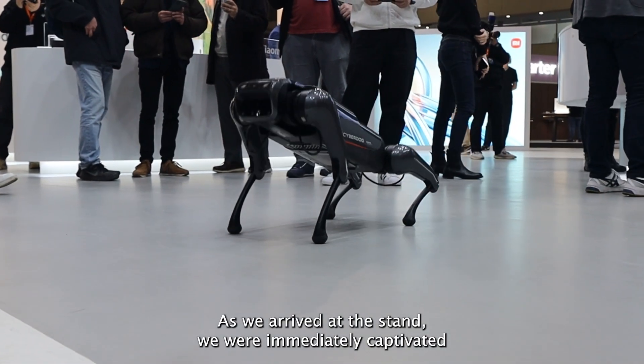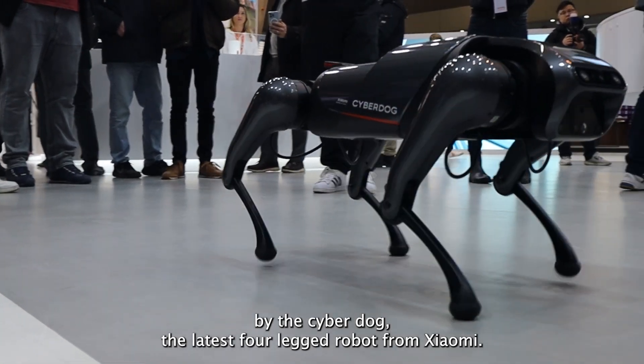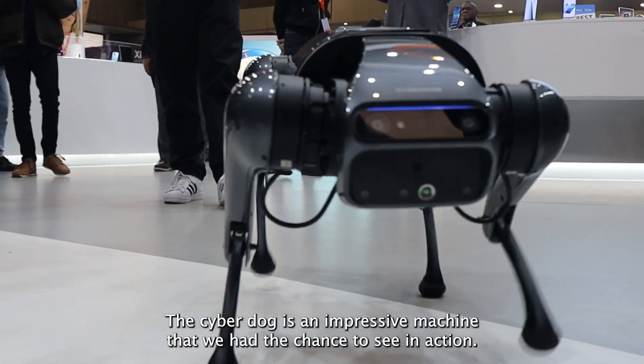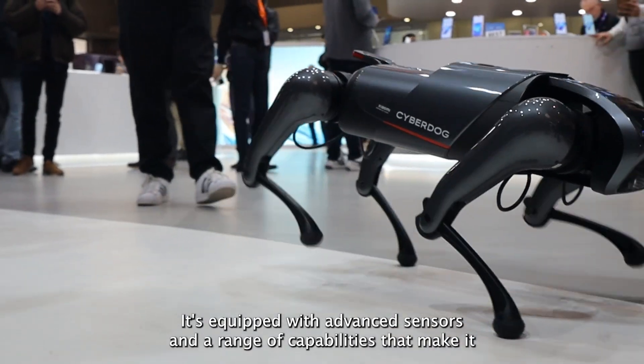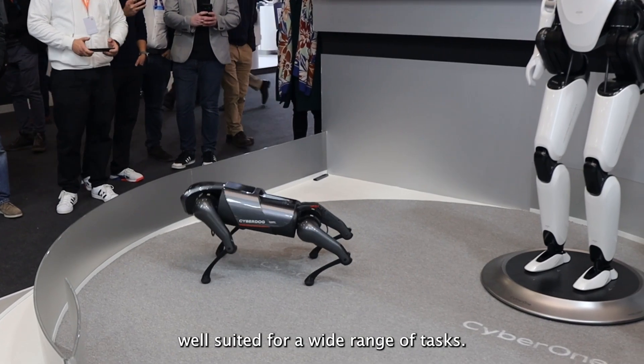As we arrived at the stand, we were immediately captivated by the CyberDog, the latest four-legged robot from Xiaomi. The CyberDog is an impressive machine that we had the chance to see in action. It's equipped with advanced sensors and a range of capabilities that make it well-suited for a wide range of tasks.